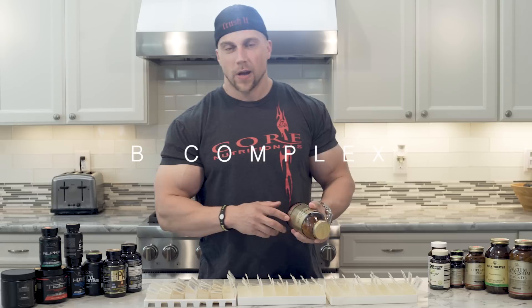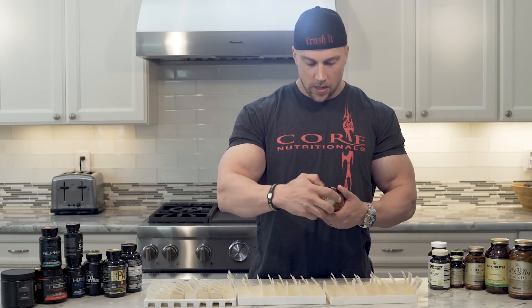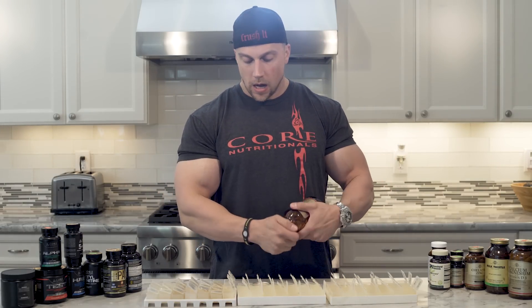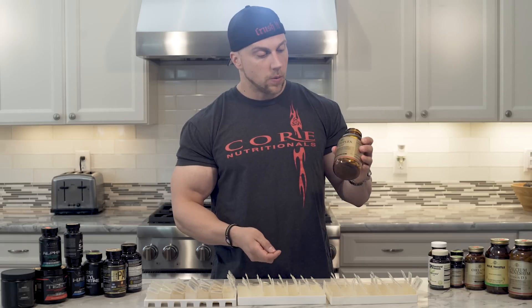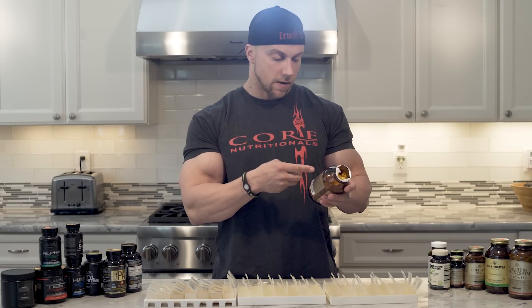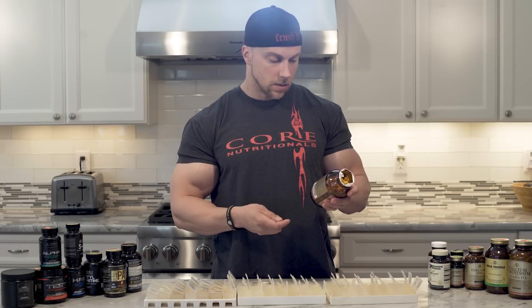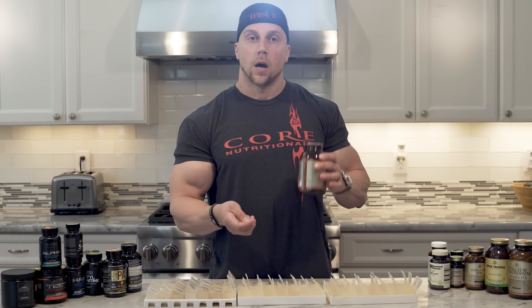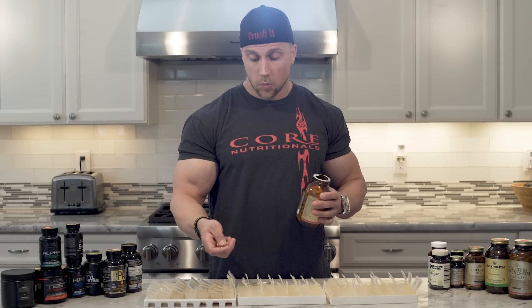B-Complex, B-100. Great for energy, great for metabolism, great for cardiovascular health — this is just a great supplement. I take one B-100, which has 100 milligrams of each of the 8 B vitamins. I take one twice a day: once in the morning, once at night.